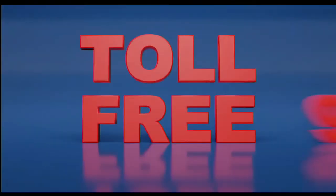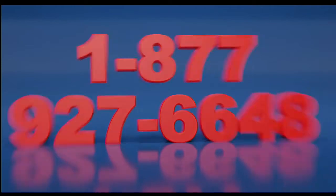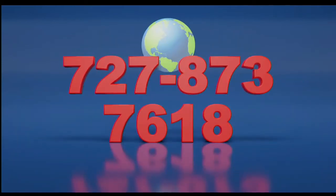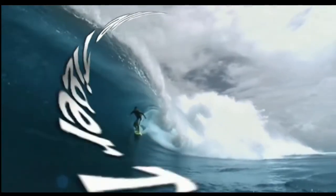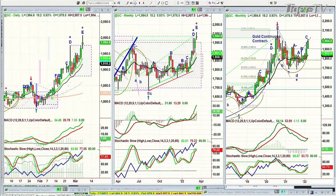Call now toll free at 1-877-927-6648, internationally at 727-873-7618. We're looking at gold up 18 at 1,984. It hit 2,007.50 earlier last night and this morning. It was holding quite well, pulled back to 1,964, and now it's 20 points higher than that.